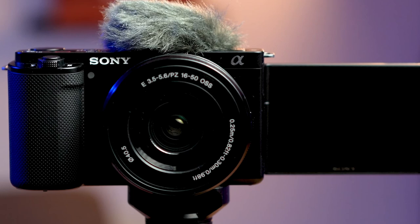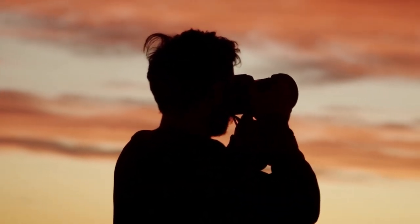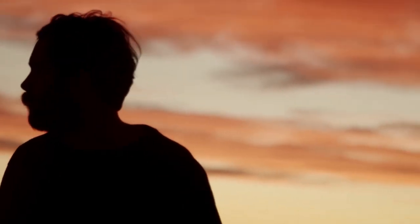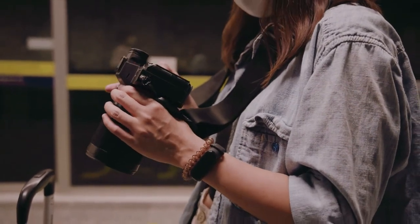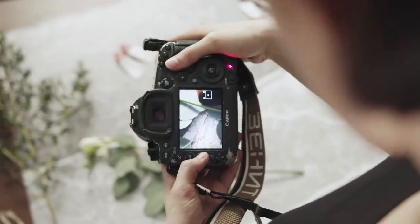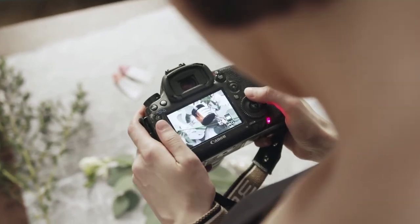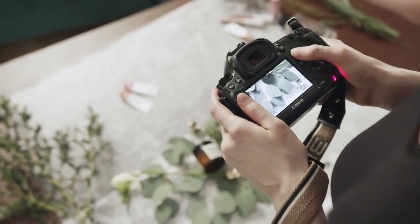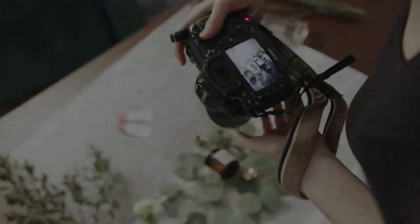And with that, we come to the end of our review. But which is the best camera for beginners to pick? It depends on what you need. Do you want something small and portable or hardy and weatherproof? Are you likely to be shooting video as well as stills? Do you see yourself buying more lenses, or would you prefer a single package that does it all? The answers to all these questions will affect which camera is best for you.